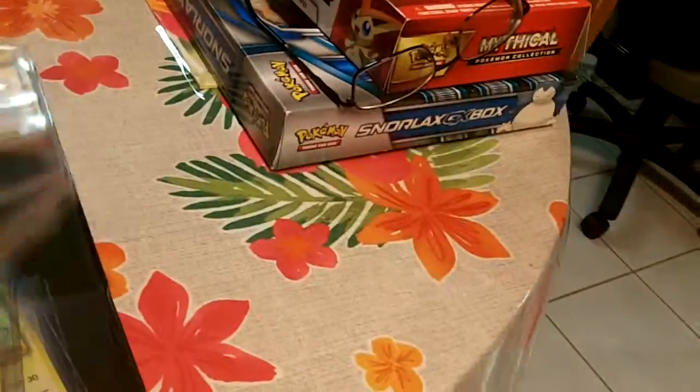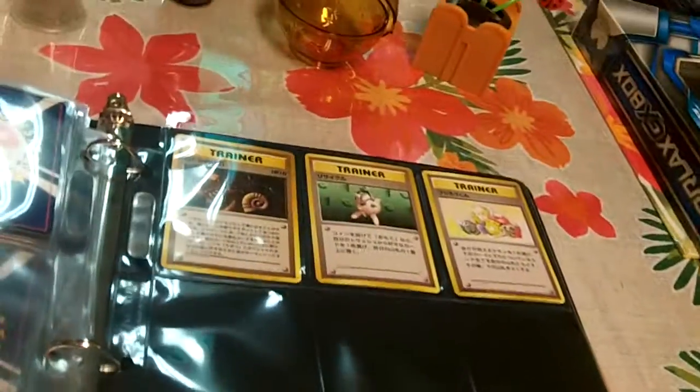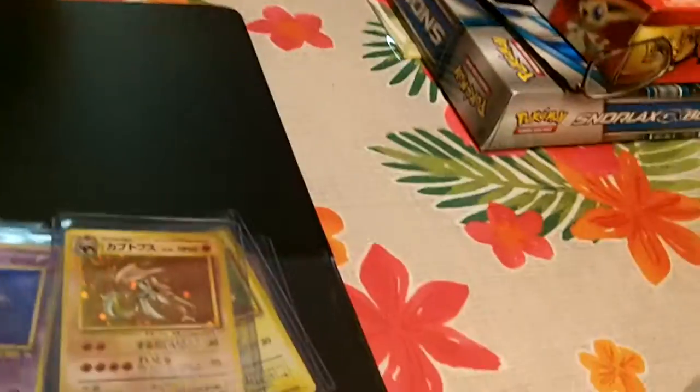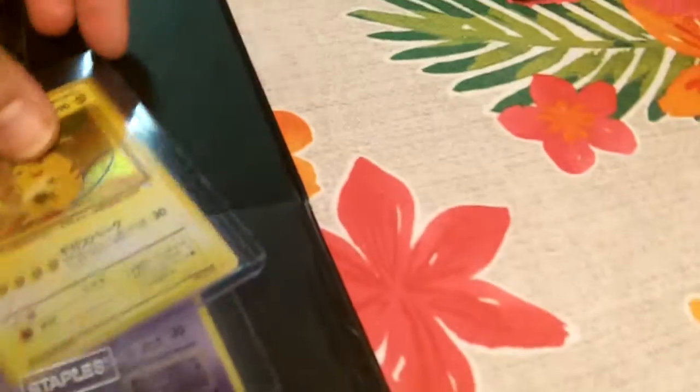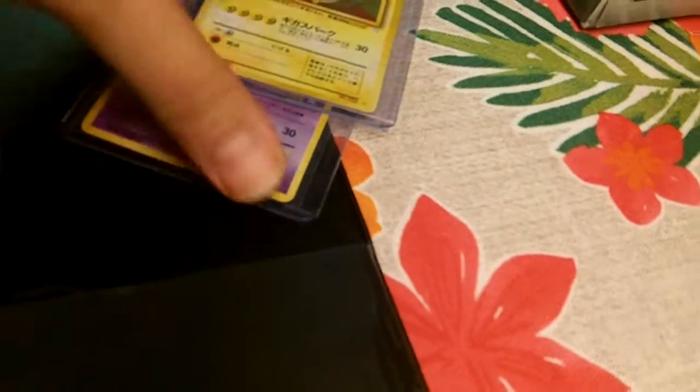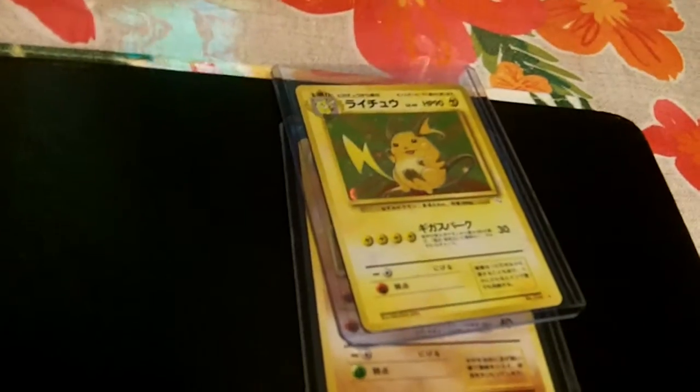It's a small set, the Japanese equivalent of this. But this is where it's at here. These are some gorgeous holos. I mean, seriously. Look at this card. Wow. Absolutely stunning.